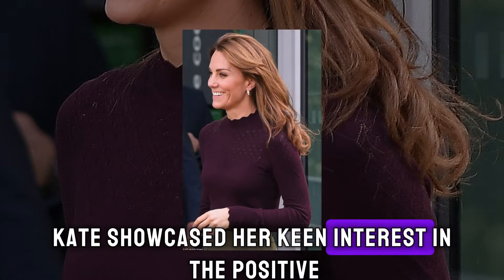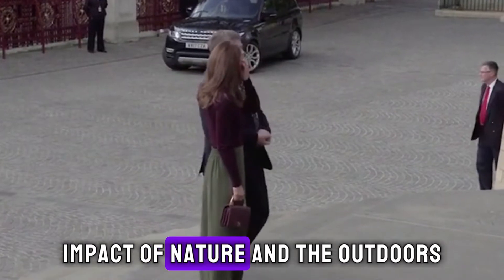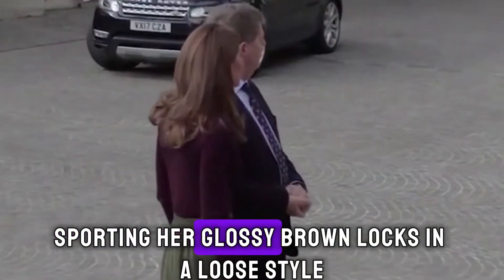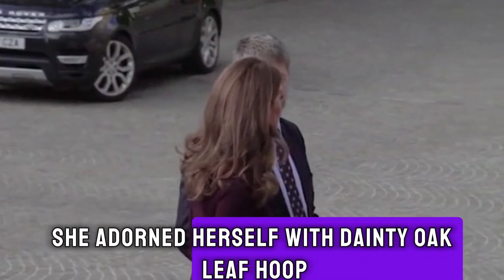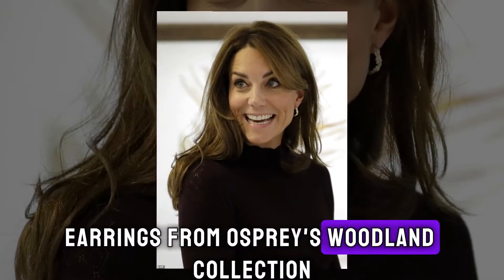Kate showcased her keen interest in the positive impact of nature and the outdoors. Sporting her glossy brown locks in a loose style, she adorned herself with dainty oak leaf hoop earrings from Osprey's Woodland Collection.